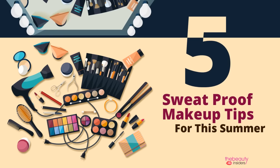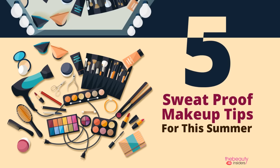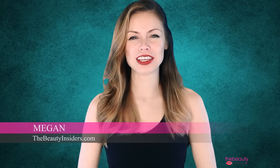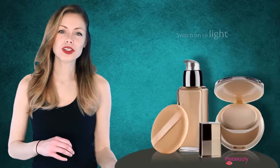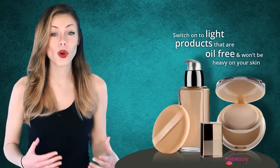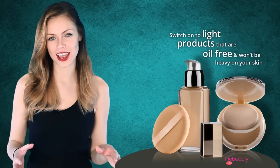Five sweat proof makeup tips for this summer. Hi girls, my name is Megan and I'm going to share five key tips to keep your face sweat proof. Tip number one: go light. Heavy foundations are more likely to melt on hot sweaty skin. Switch to light products that are oil free and won't be heavy on your skin.